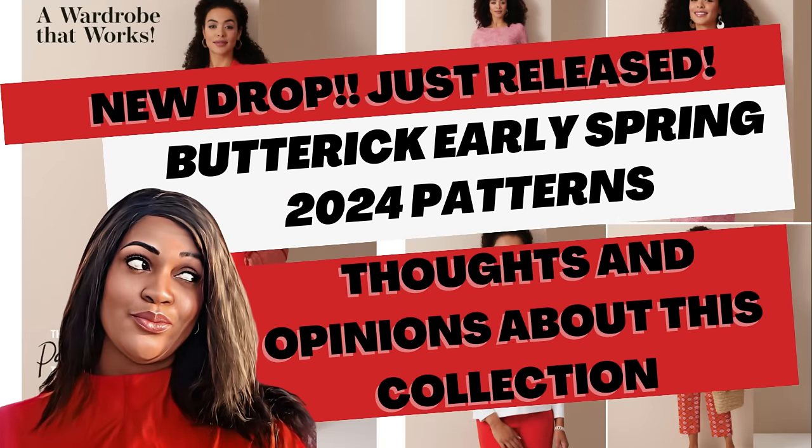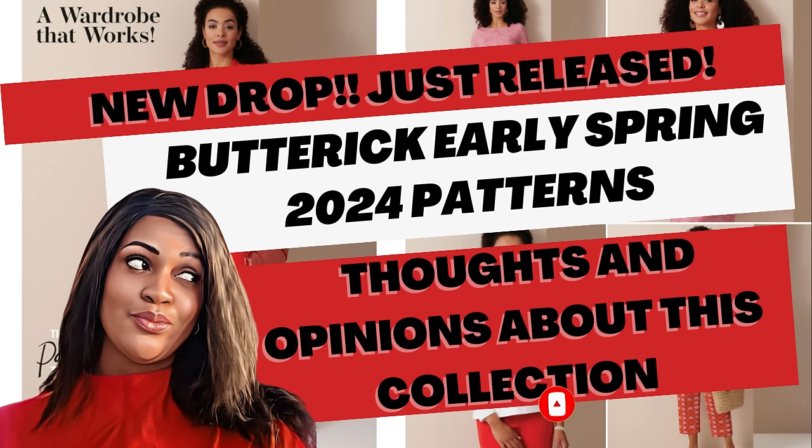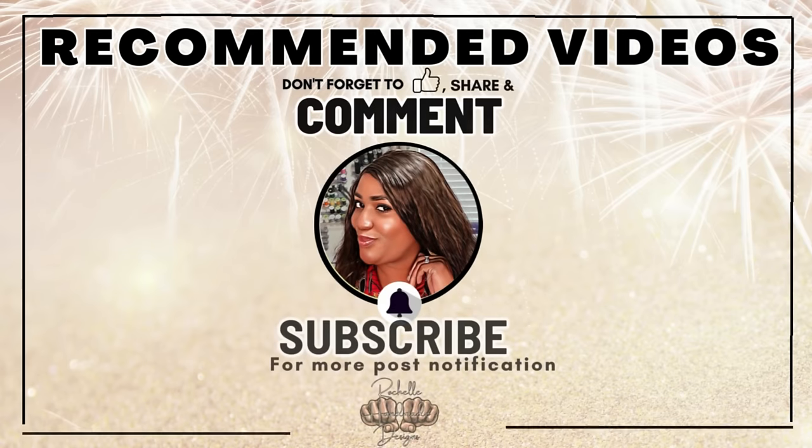Those are all 14 patterns from today's Butterick drop. Tell me your thoughts in the comments — good, bad, indifferent. I can see myself picking up about four of them, not all 14. If you enjoyed the video, don't forget to hit the like button, subscribe, and smash that notification bell so you're notified every time I upload. I'll catch you in the next video — and as always, keep sewing friends!